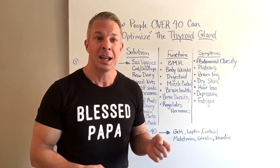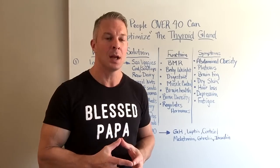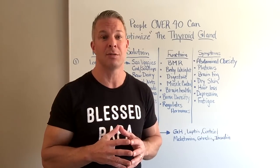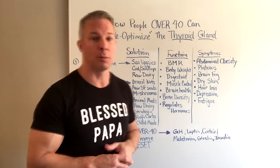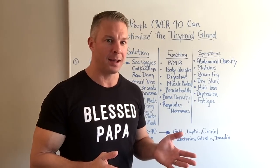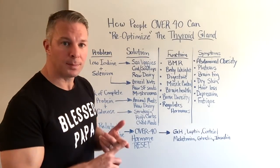The first problem is low iodine. This is especially important if you're trying the keto or the paleo diet. Both of these diets can be very effective — I'm not demonizing them — but they're not designed for the current hormonal condition of people over 40. Iodine is necessary for thyroid hormones to be produced, and the American diet has plummeted in iodine up to 50% from 1971 to the year 2000. So all you have to do is add in some sea veggies, some kelp, some seaweed.